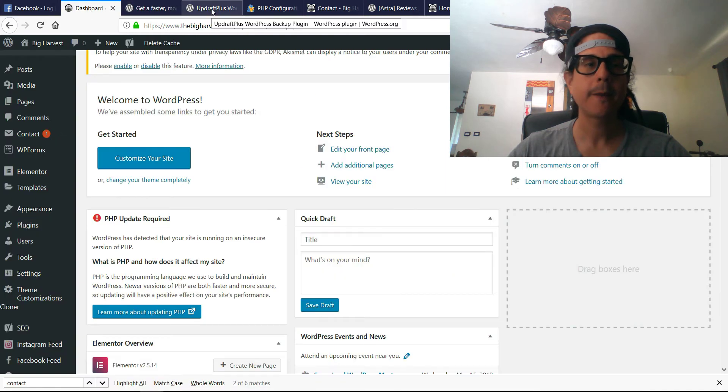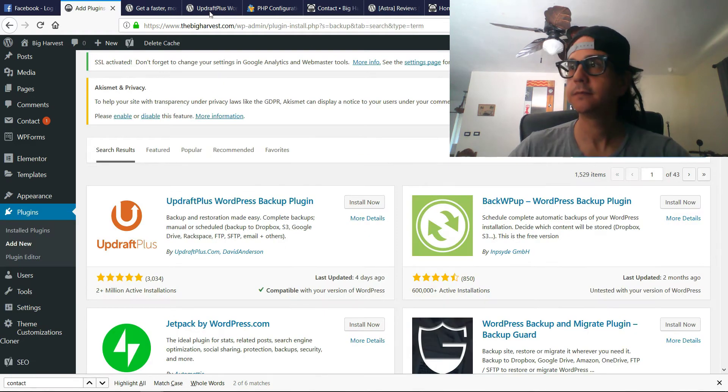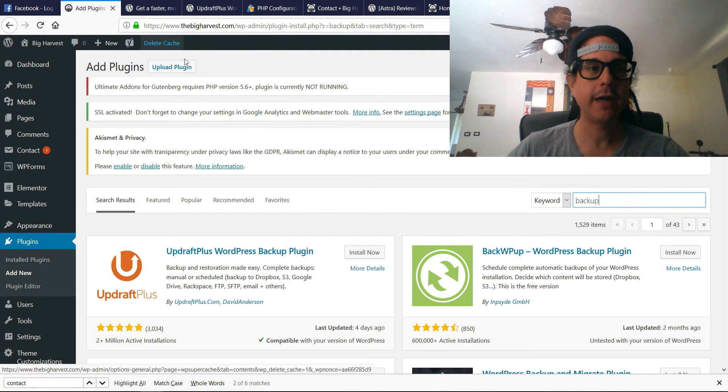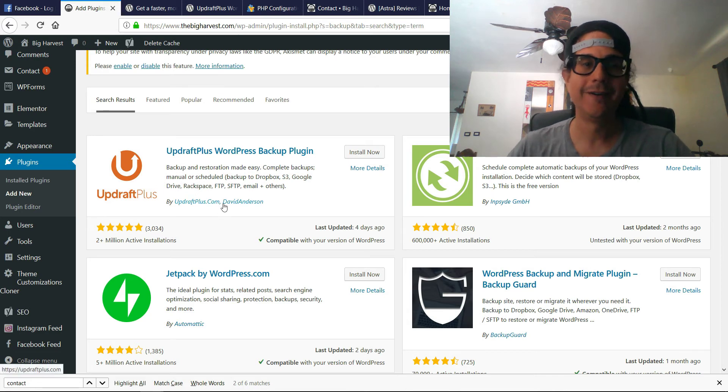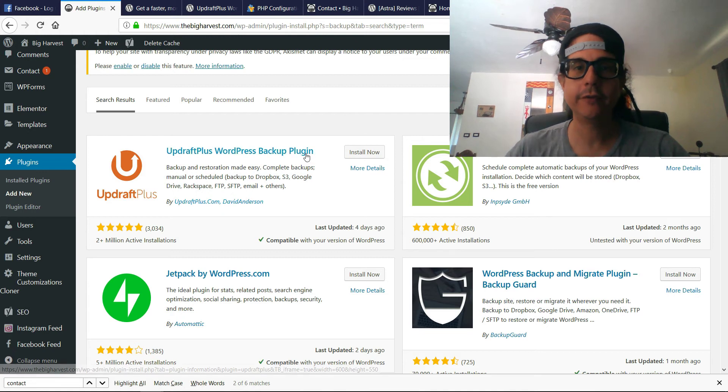So what we are going to do is make sure that we back up our website before we do anything else. We go to Plugins > Add New, and the UpdraftPlus WordPress Backup plugin seems like the best one — it's got over two million active installations and over thirty-four thousand five-star reviews. We are going to install it.